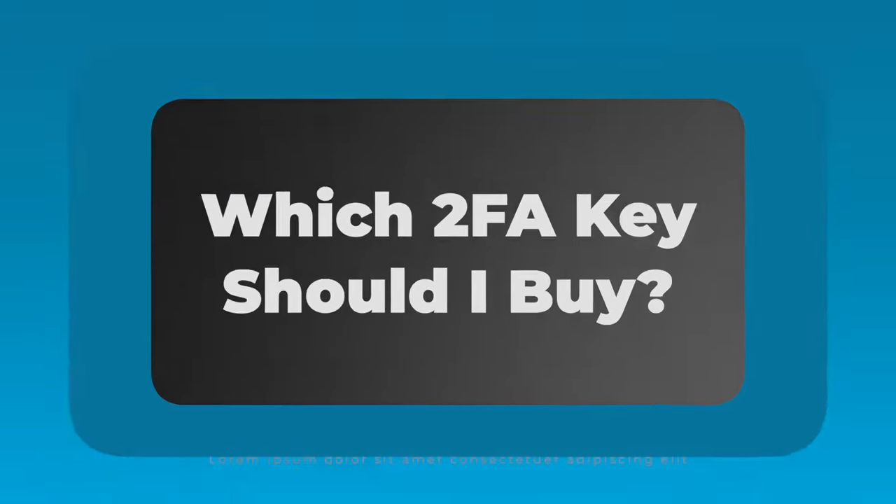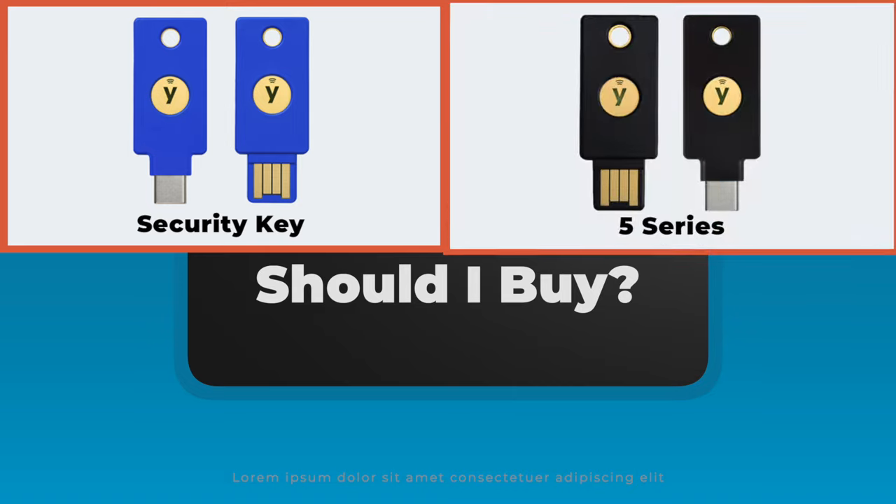YubiKey is considered the best security key on the market right now — that's just a fact, and they're not paying me to say that. But one of the most common questions I get from people looking to buy a 2FA key is: which one should I buy? Do you need the Security Key series or the 5 series?